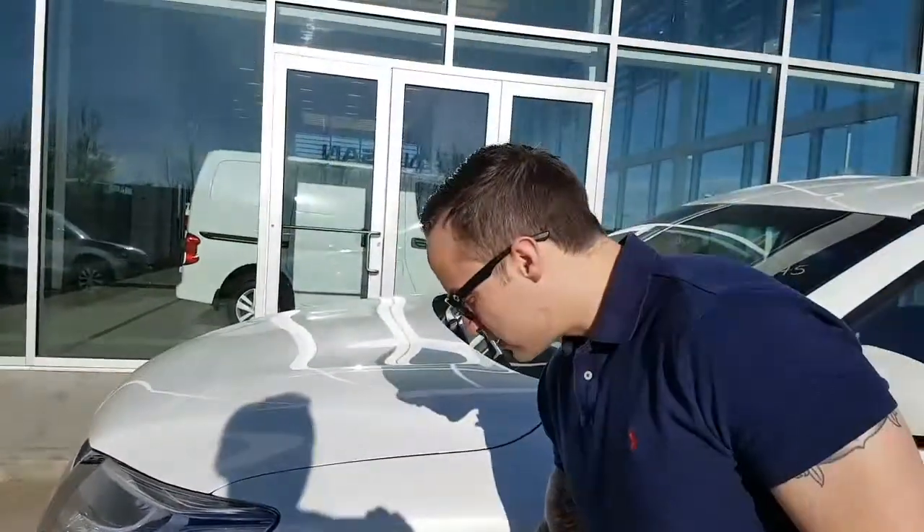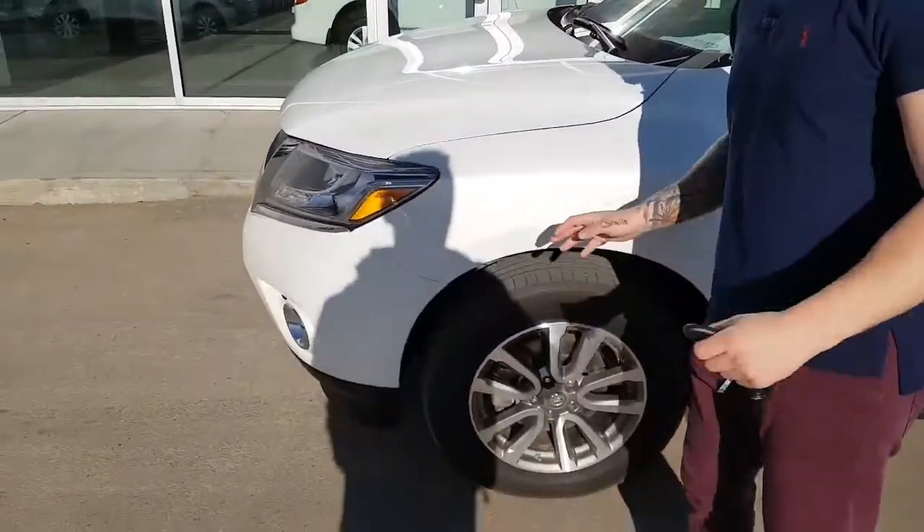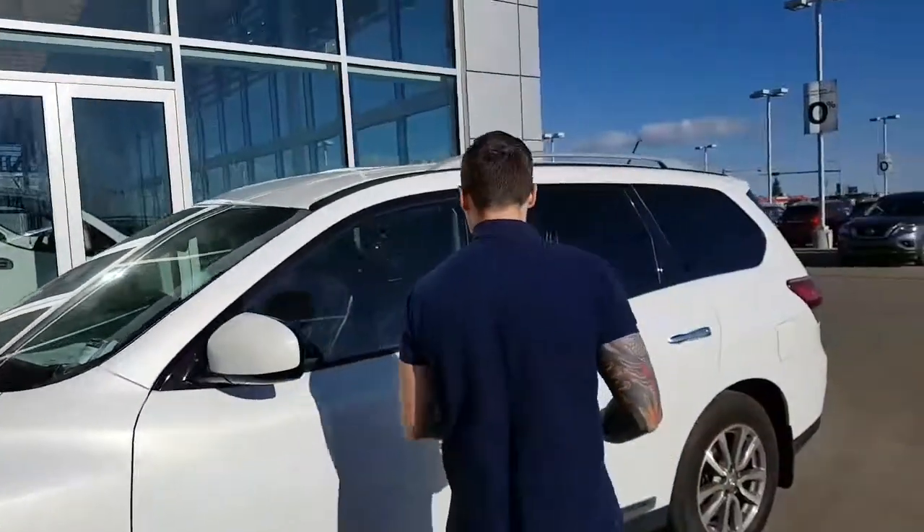These tires are a little worn out, but you will be getting brand new tires too — we're just waiting on them.